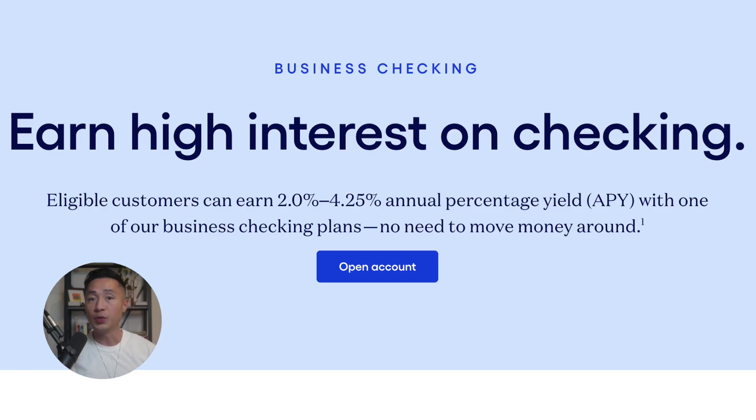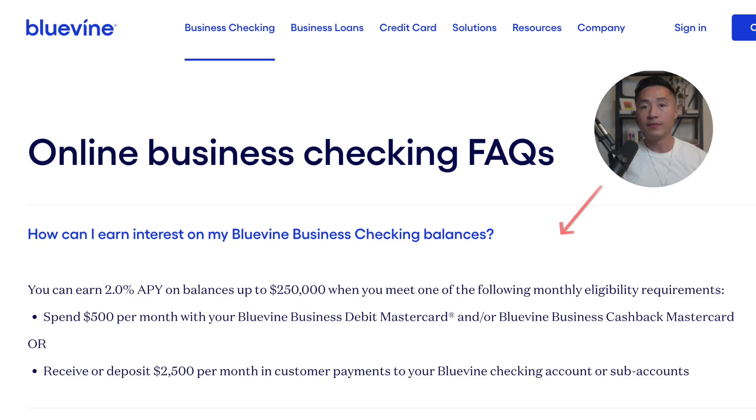The fifth pro is that you can earn 2% APY interest on balances up to $250,000. To qualify for this, you only need to meet one of two conditions: either receive at least $2,500 a month in deposits, or spend $500 on a business debit card.